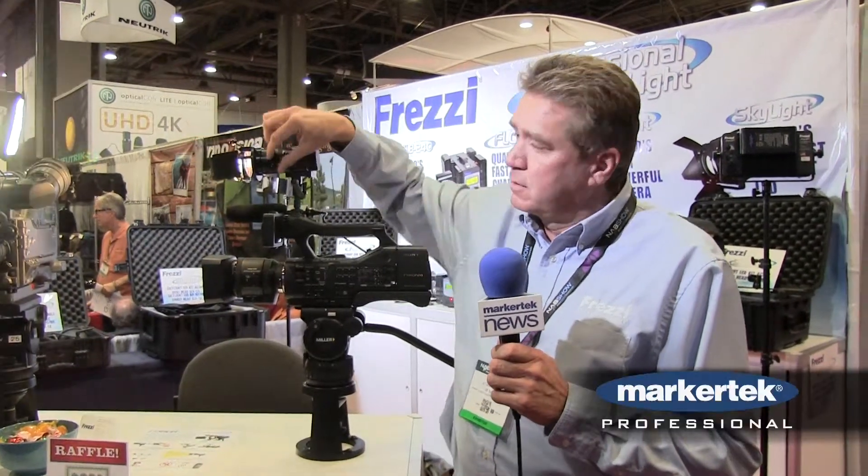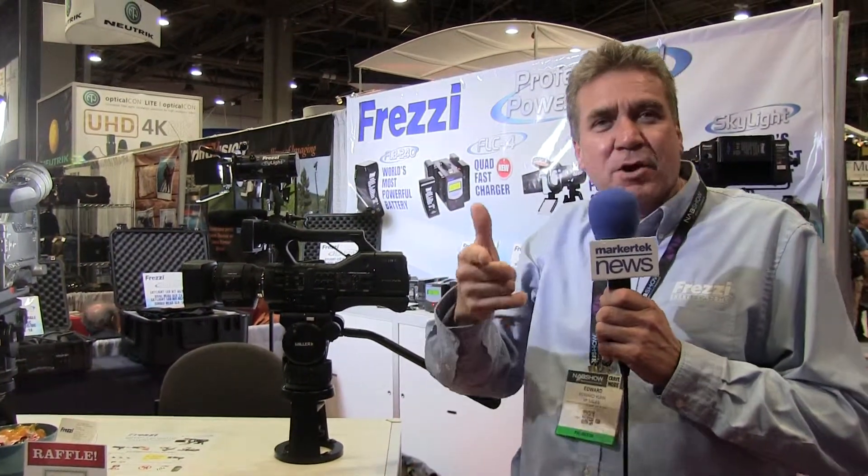Color correct it, diffuse it, dimmable. World's most powerful LED camera light right here at the NAB Show floor 2015. Buy it at Market Tech.